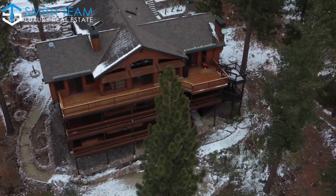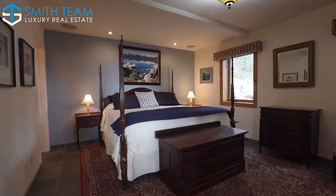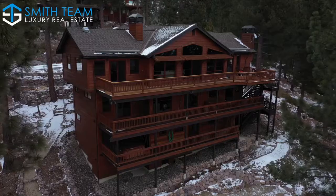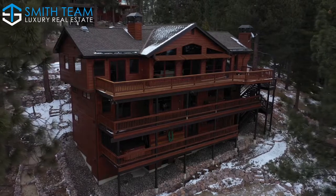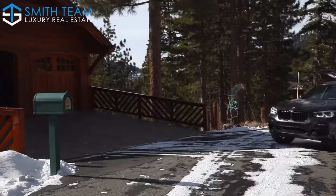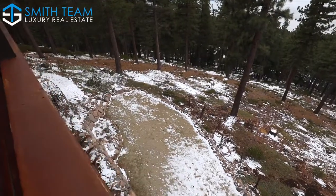The lower level has three more bedrooms for a total of six bedrooms, seven and a half baths, over 5,000 square feet. Don't miss the heated driveway and the exceptional graded backyard.